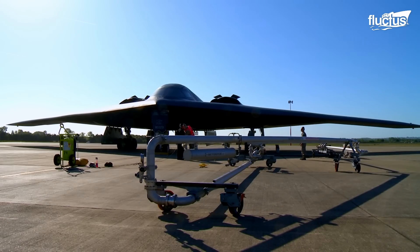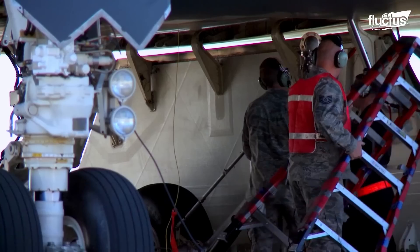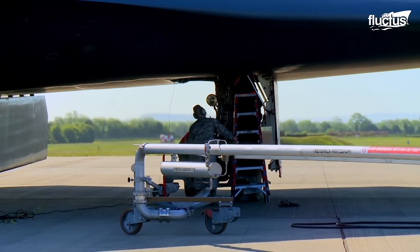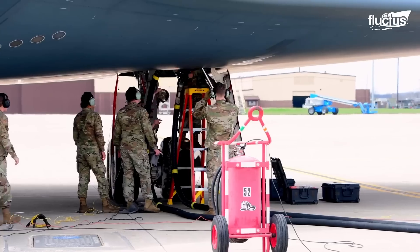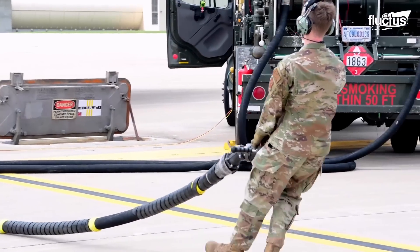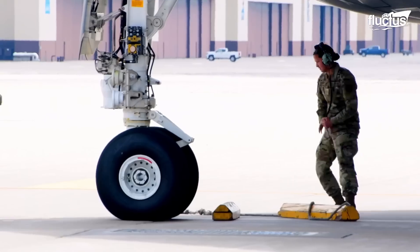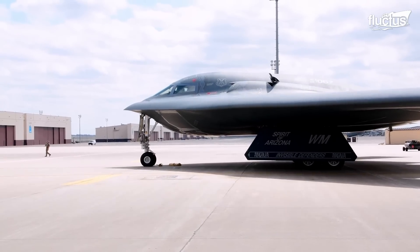Hot pit refueling is a method developed to allow aircraft to refuel with engines running. This allows aircraft to take off at short notice, or to lessen turnaround time during crew changes. One crew leaves the aircraft while the other takes position inside the cockpit and resumes the mission.